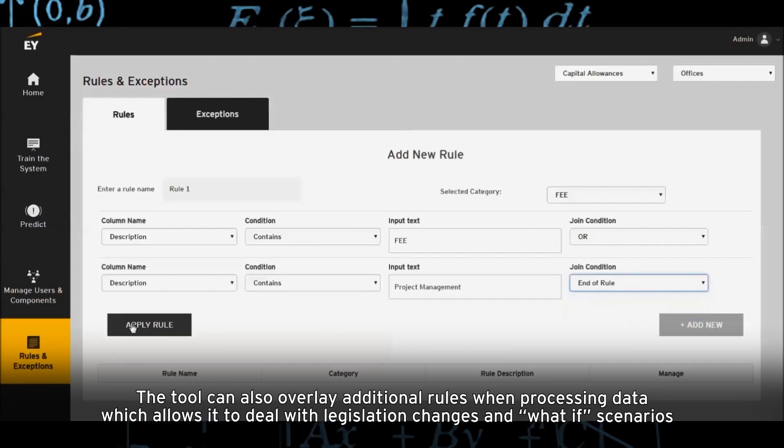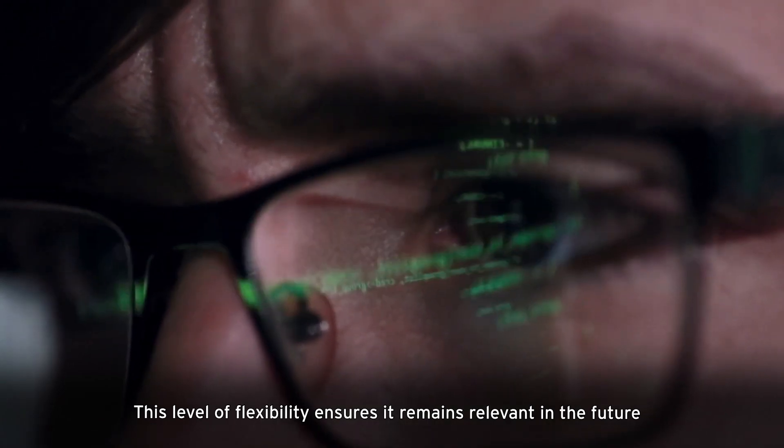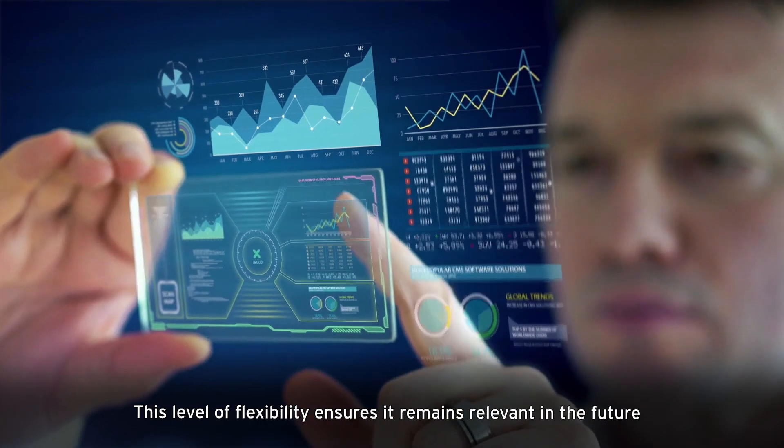The tool can also overlay additional rules when processing data, which allows it to deal with legislation changes and what-if scenarios. This level of flexibility ensures it remains relevant in the future.